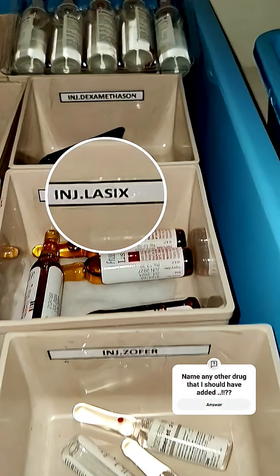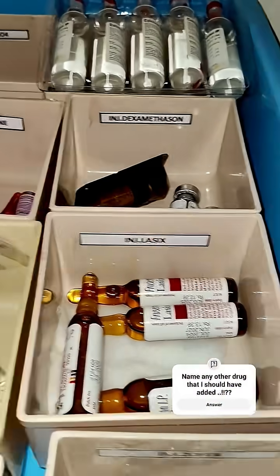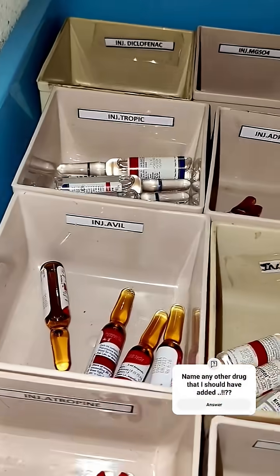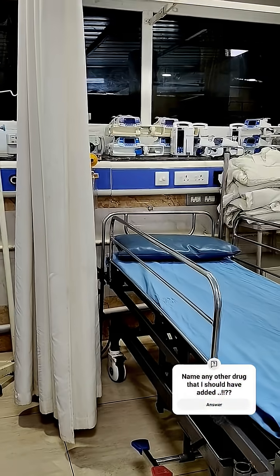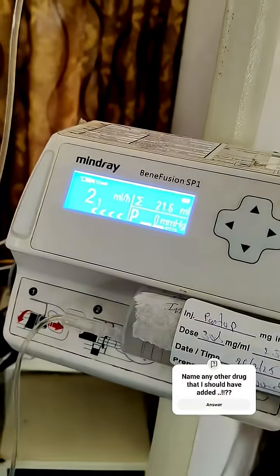It helps remove excess fluid fast. These are just a few emergency drugs, but they can make the difference between life and death in critical situations. As an MBBS student, understanding when and how these drugs are used is crucial for all of us entering the medical field.